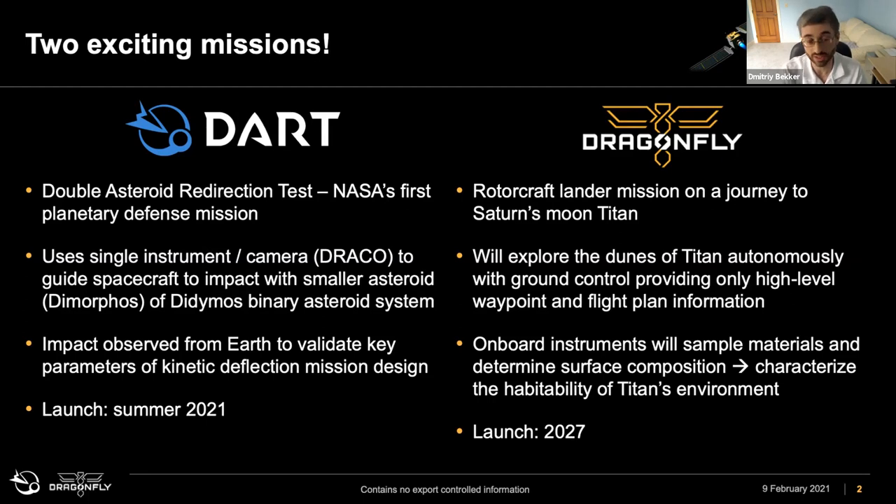This is just a test — this asteroid is not coming to Earth. We'll be able to observe the impact from Earth and see how it changed the orbit of the secondary asteroid. Launch is scheduled for later this year. The next mission is Dragonfly, a rotorcraft lander mission to Titan, the moon of Saturn. There we will explore the dunes of Titan autonomously with only waypoint pointing provided from the ground. The launch for this mission is in 2027 with a slated arrival in the mid-2030s.